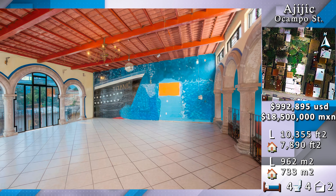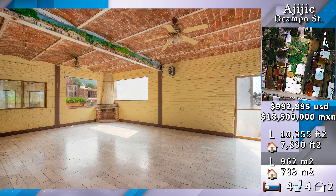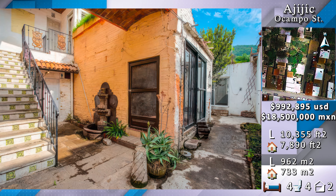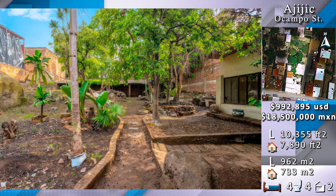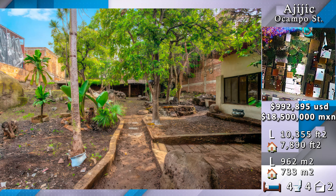The bathroom areas and additional service areas are at the back. The restaurant kitchen is at the ground level, and on the north side of the lot there is pretty much empty land.